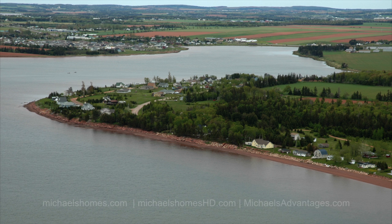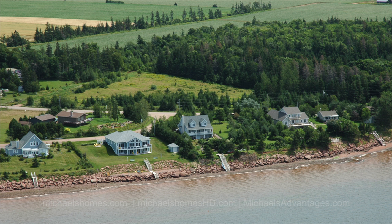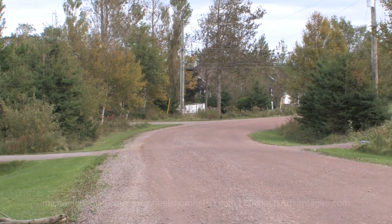So this is 54 Bayside. If you're looking for something in the city of Summerside but far enough away to have complete privacy down a very quiet road, this just may be it.